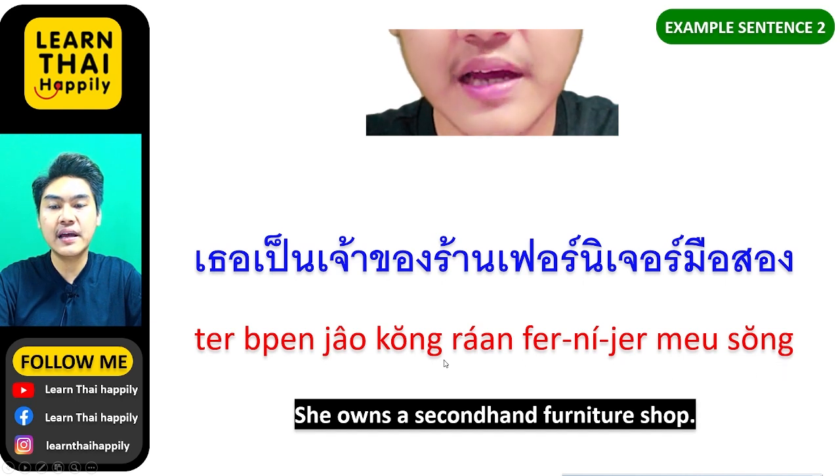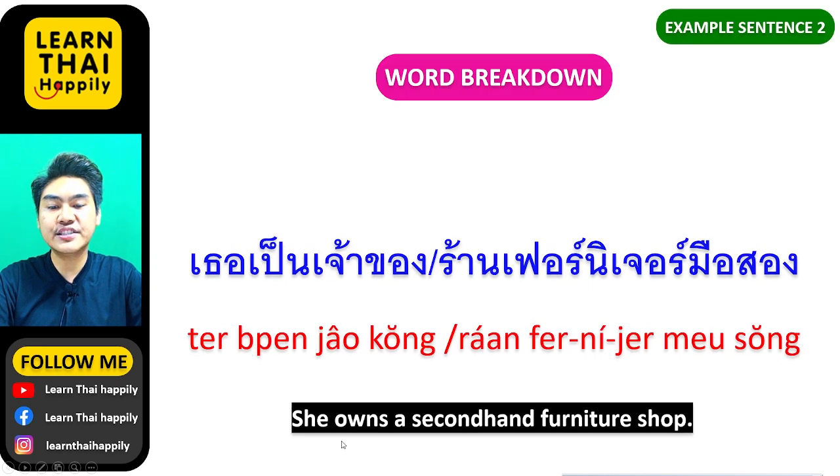Another example: เธอเป็นเจ้าของร้านเฟินเจอร์มือสอง — เธอ means she, เป็นเจ้าของ means owns, ร้านเฟินเจอร์มือสอง means a second hand furniture shop.